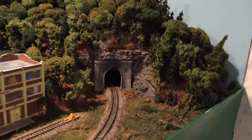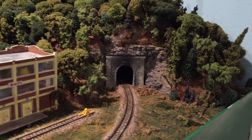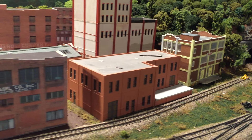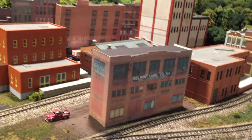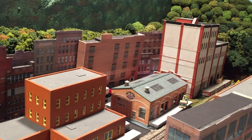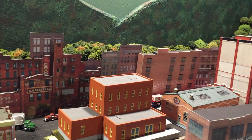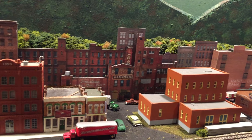There's the tunnel that goes around the backside, a couple of factories. The one in the foreground is temporary — I'm going to have to make one to fit in there better. There's some flat buildings I've set up about an eighth to a quarter of an inch to give a little bit of depth there in the back.